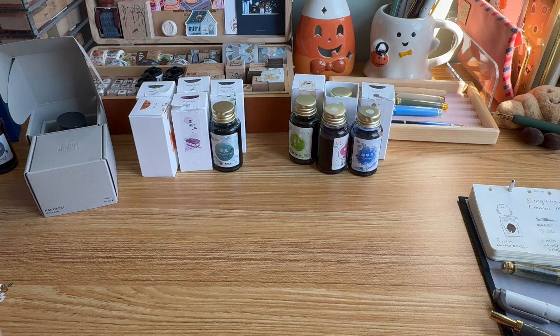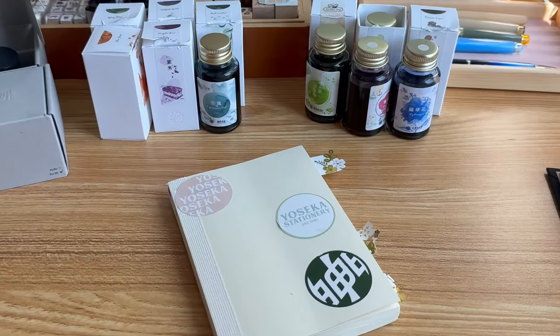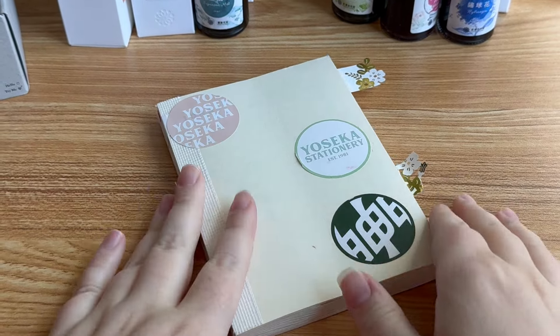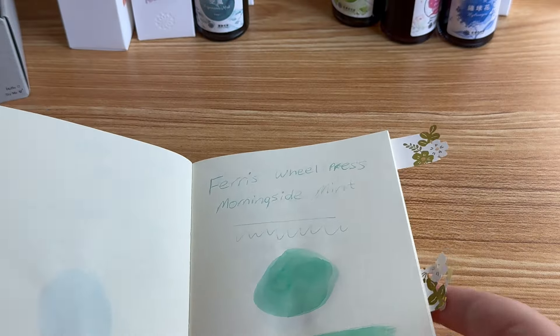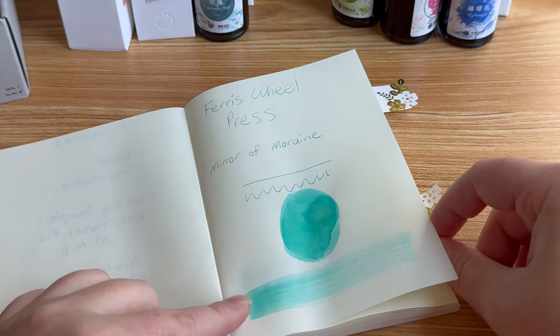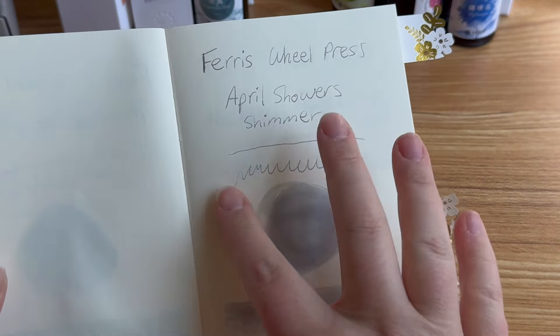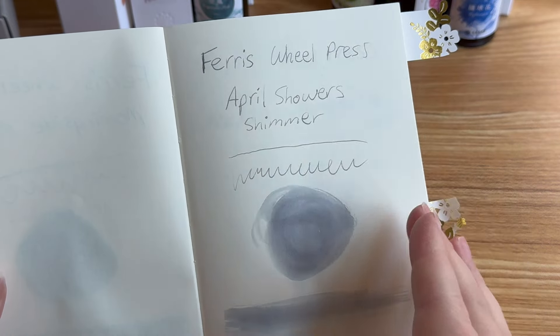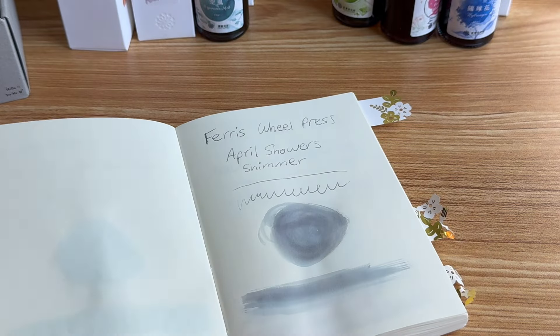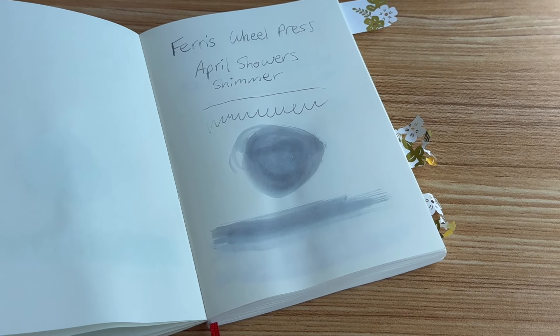Now I'll flip through some of my older swatches so you can see all the different inks I've tried over the years. This is an MD notebook — I clearly have some Ferris Wheel Press ones at the front, very pale. They do a lot of shimmer inks too, and since I'm not a fan of shimmer inks, I just don't need that many of them in my life.